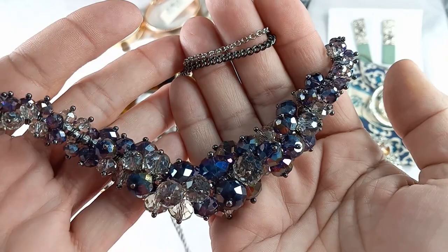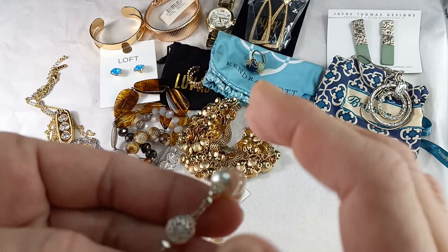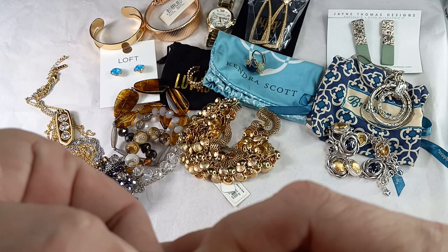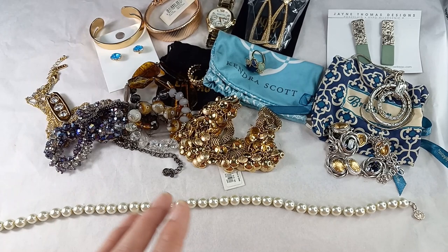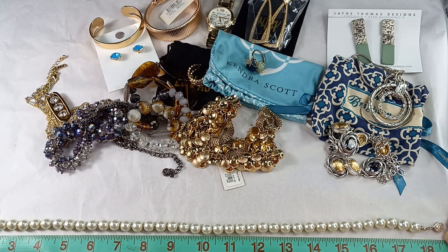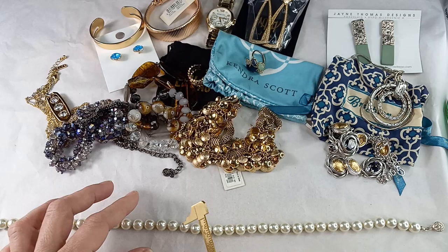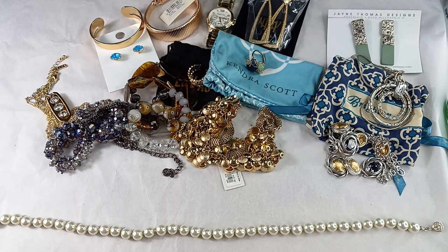And then we have a beautiful faux pearl necklace. Silver tone latch with this hidden clasp that goes right into a little hole. Very pretty. Each bead is knotted in between. The total length is 18 inches. The millimeter on the pearl — putting my glasses on — is an eight millimeter pearl. Gorgeous.